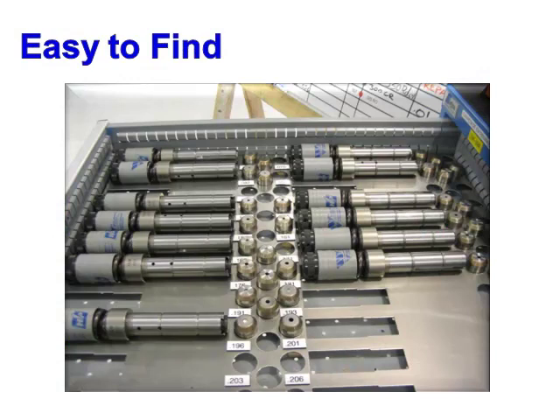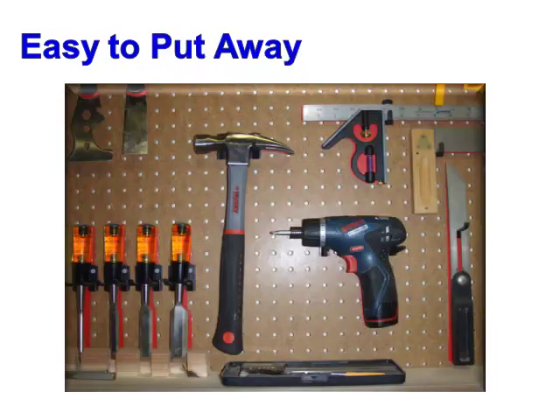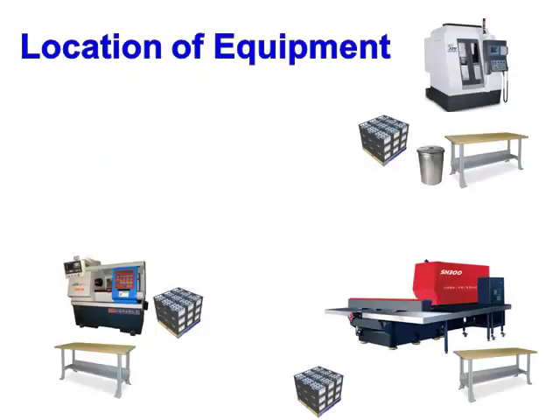Set in Order means arranging all of the items you have determined are necessary for production so that they are easy to find, easy to use, and easy to put away when finished. Set in Order also includes determining the best locations for the machines and equipment in your department.